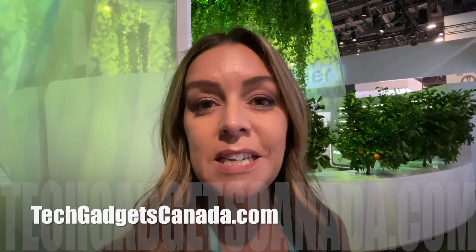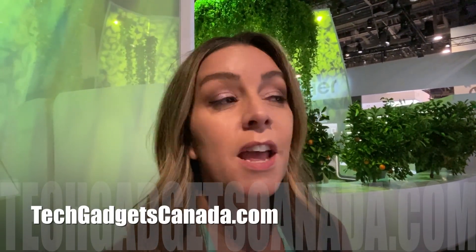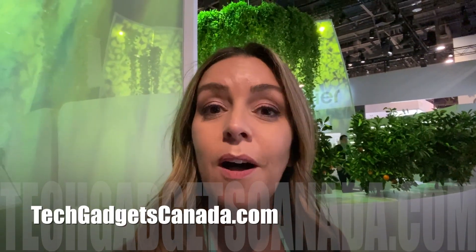Those are the highlights from CES 2020 day one. Just a reminder, if you want to check out what else I'm seeing, I'm posting a lot of stuff on social media. Head over to Twitter or Instagram and find me at Erin LYYC.